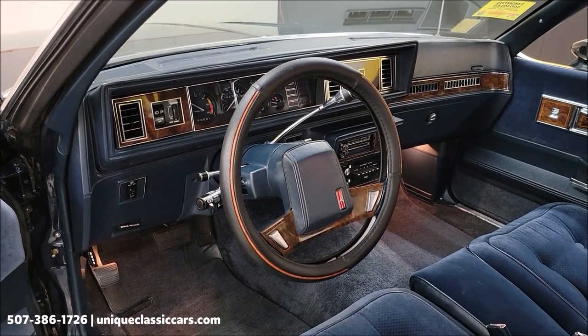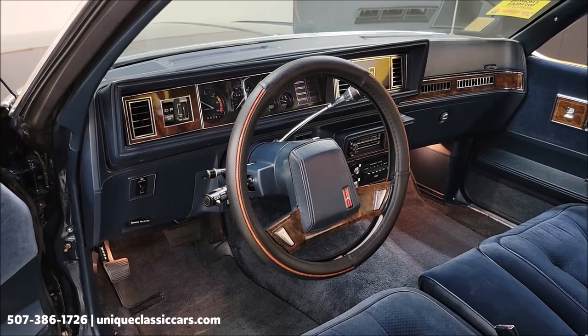Tilt column, cruise control. Wipers were working, and the AM/FM stereo was working.